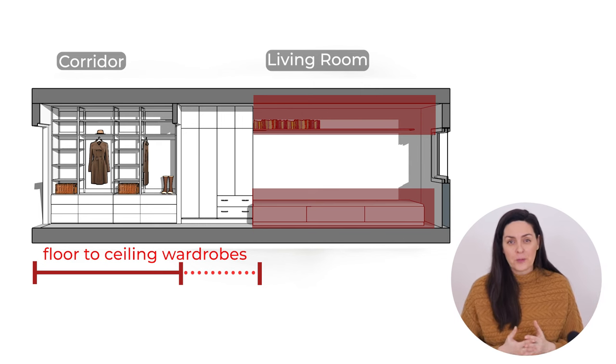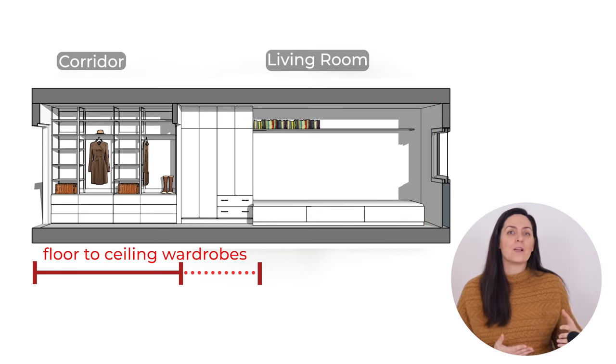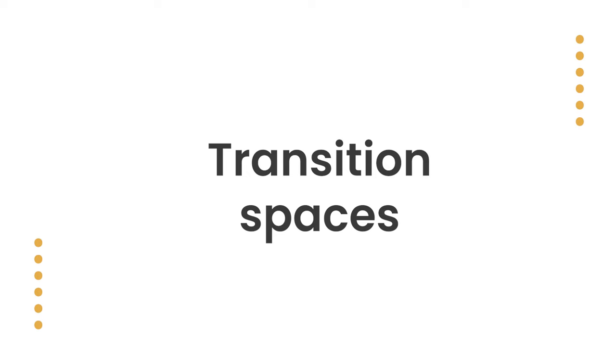So this is the overarching principle. But like every room, there are also exceptions depending on what the floor plan looks like and what the needs of the inhabitants are. I'll get into more examples later on, but first let's talk about transition spaces.